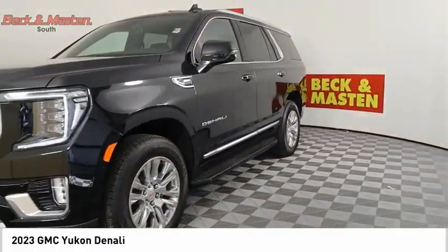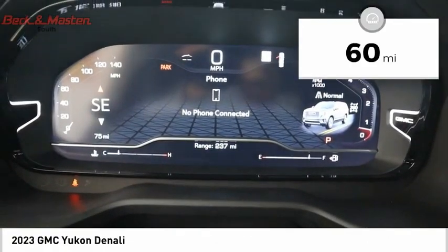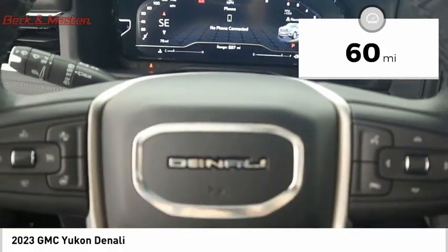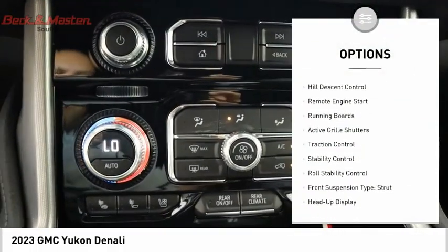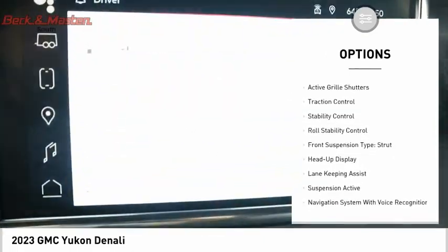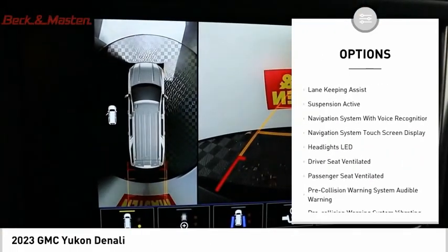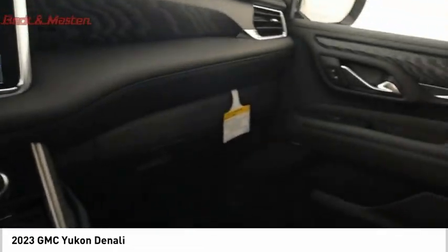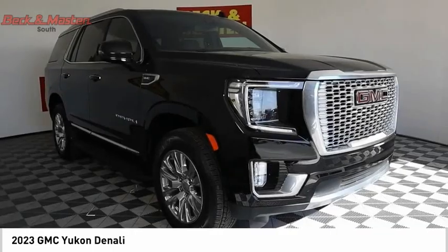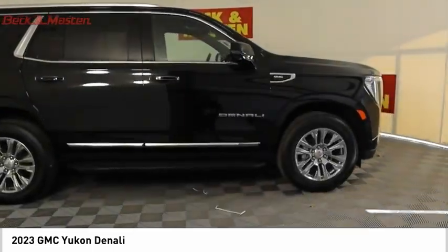Priced below $95,000, this vehicle has less than 100 miles. Features include driver adjustable suspension ride control, power windows with safety reverse, hill descent control, remote engine start, running boards, active grille shutters, traction control, stability control, roll stability control, and front suspension strut type. Your new ride is just a phone call away.